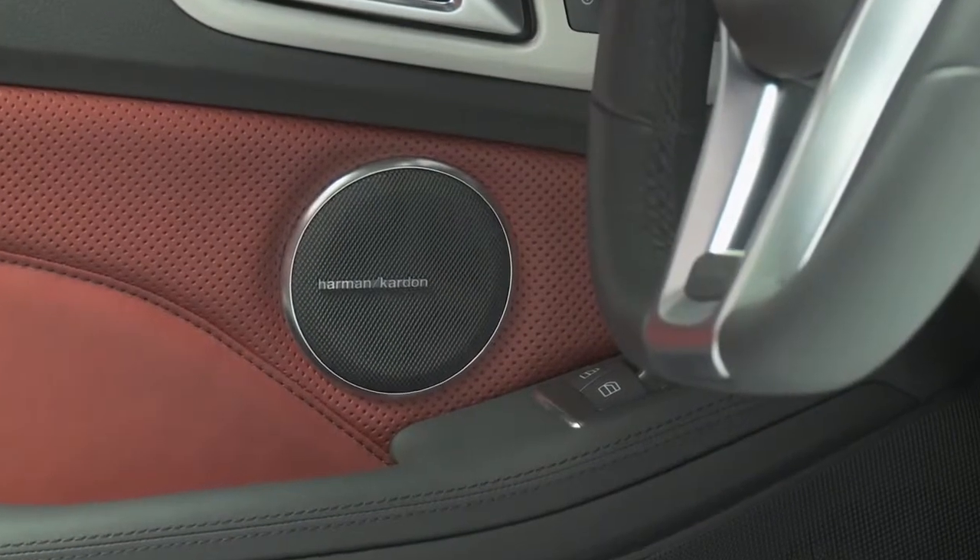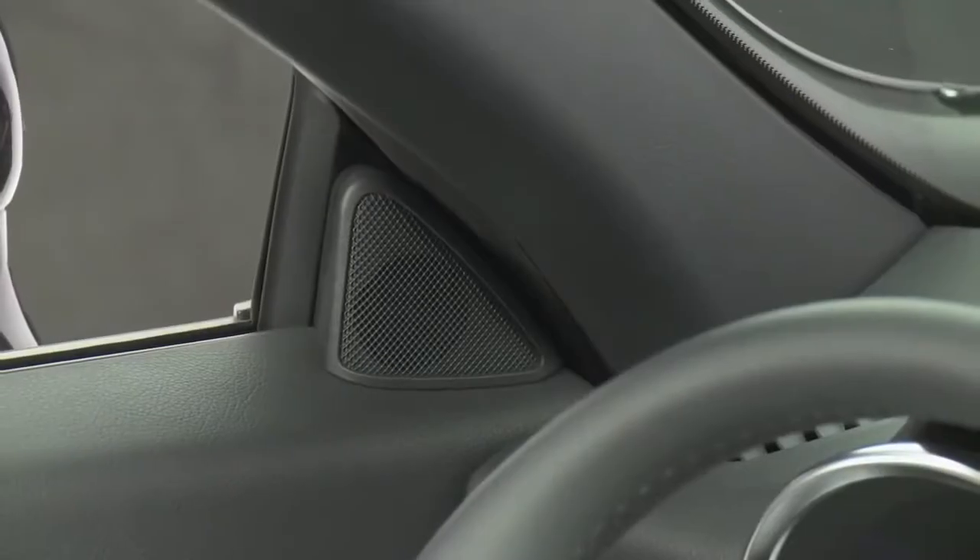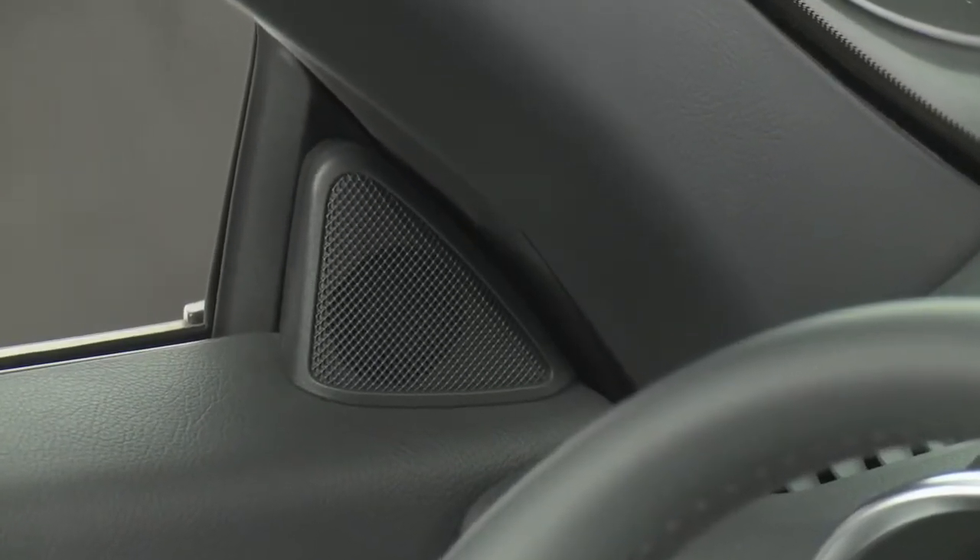The standard 8-speaker system has a speed-sensitive volume, and the optional Harman Kardon surround sound actually listens to the ambient noise and adjusts the whole spectrum automatically.